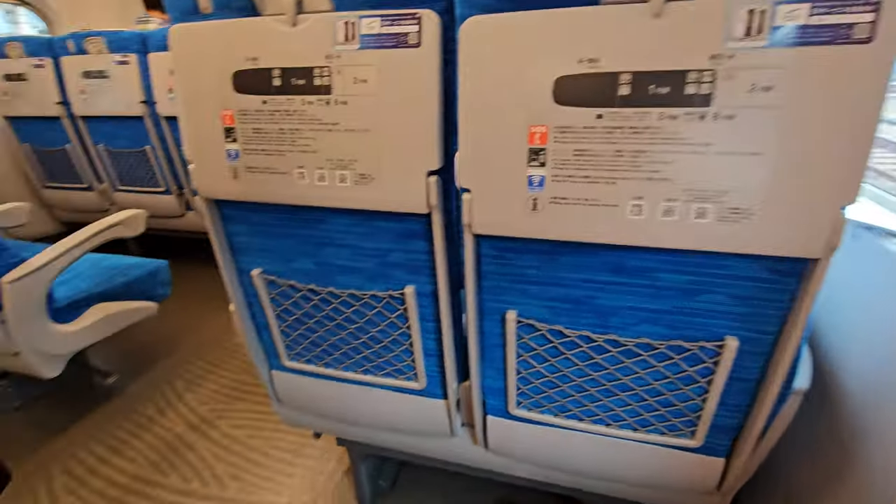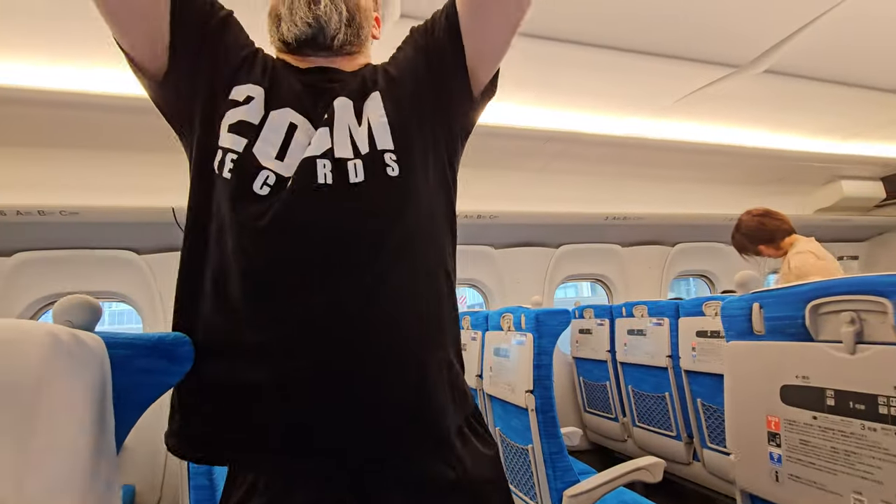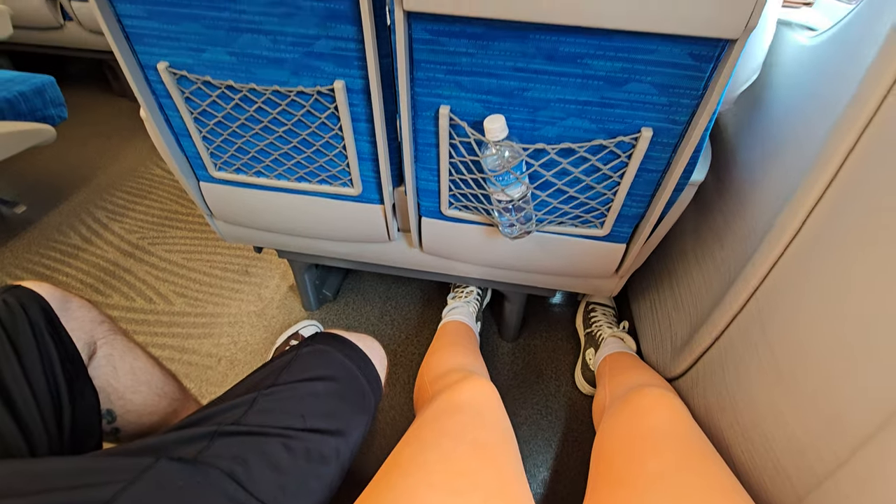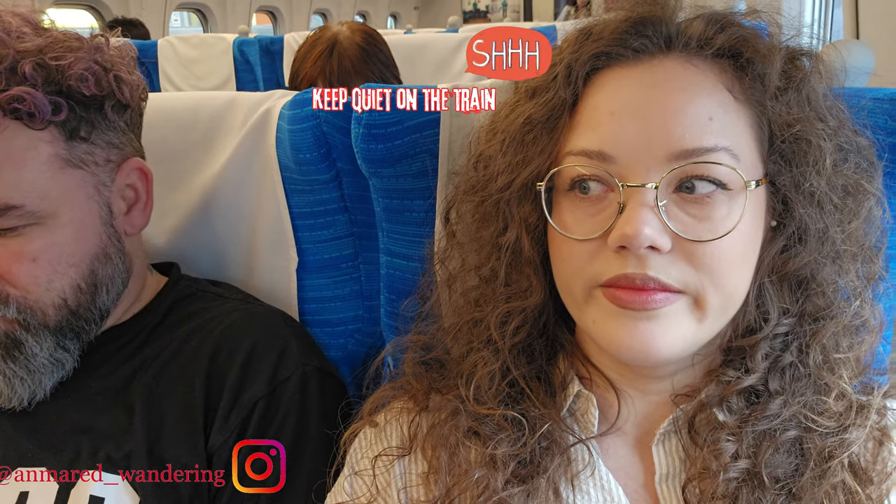It's quite spacious — we have space to put luggage up. Come to the right side to see Mount Fuji on the way back to Tokyo. We have enough space and you can recline the chairs nicely. The journey is 2 hours and 10 minutes, so plenty of time to relax.